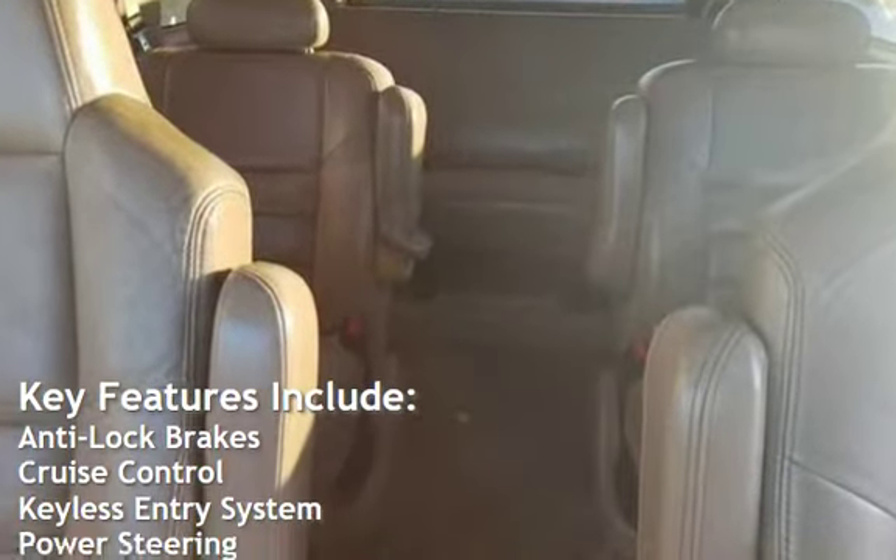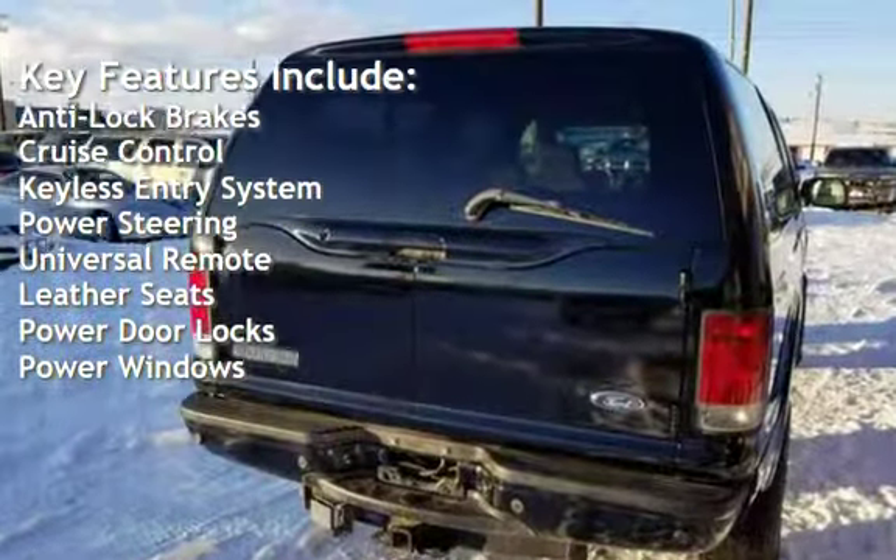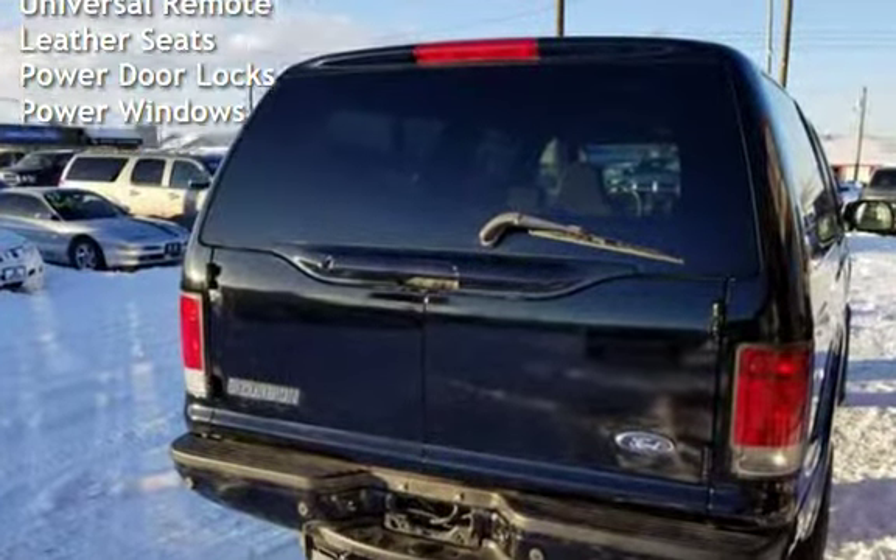Key features include anti-lock brakes, cruise control, keyless entry, power steering, universal remote, leather seats, power door locks, and power windows.